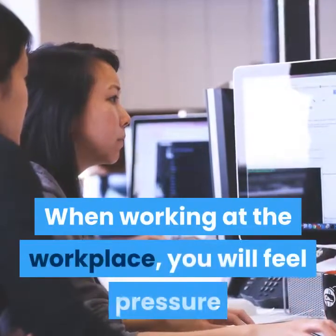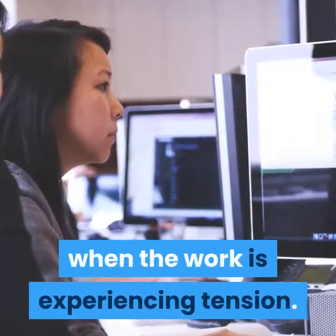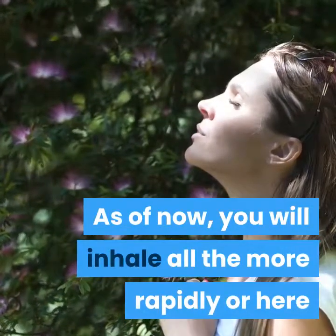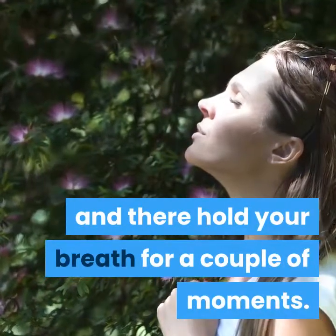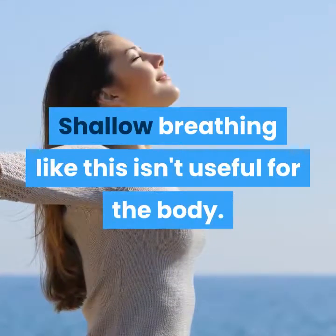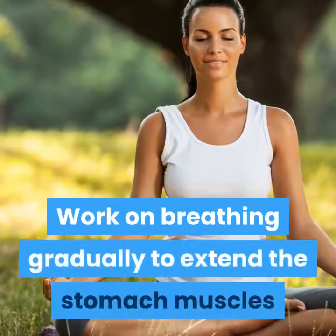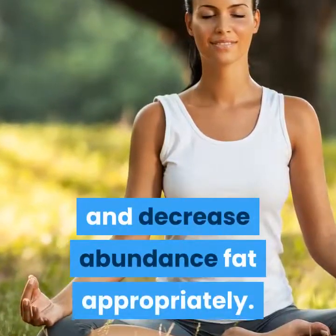This technique sounds minor, and many people overlook it, but it is one of the simplest ways with a noticeable impact. When working at the office, you will feel stress when work pressure builds. At that point, you may breathe more quickly or sometimes hold your breath for a few moments. Shallow breathing like this is not good for the body. Practice breathing slowly to extend the stomach muscles and reduce excess fat appropriately.